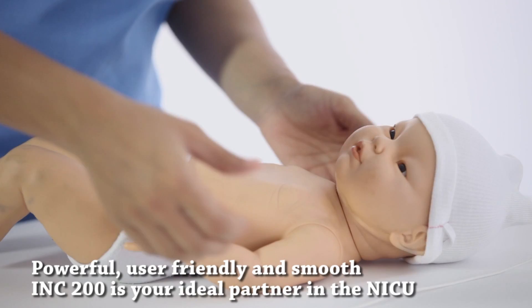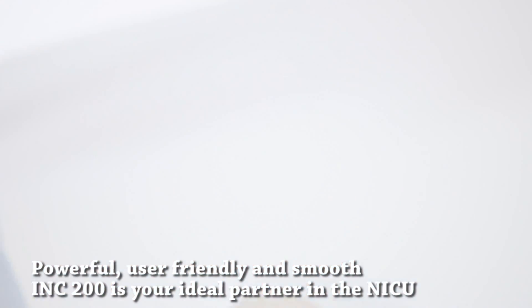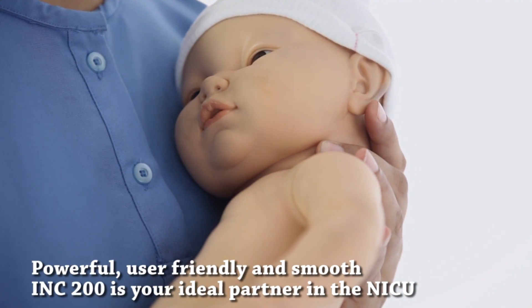Powerful, user-friendly, and smooth — the INC 200 is your ideal partner in the NICU.